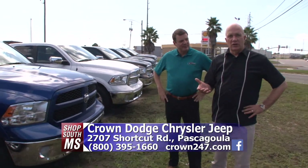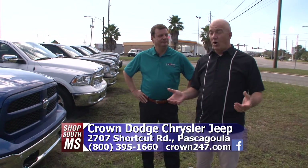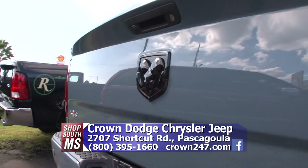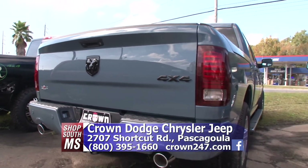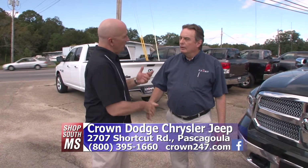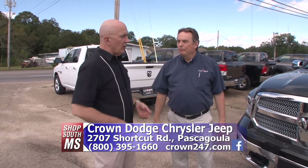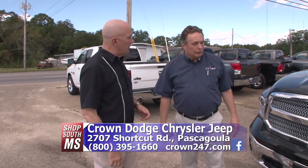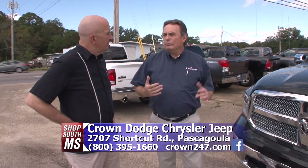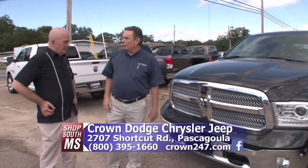You can always go to crown247.com and get a good look at all the vehicles they have in stock here at Crown Dodge in Pascagoula, then make the drive over here. It's definitely worth it. They also have a great selection of previously owned vehicles — not only Rams, but Fords, Chevys, Toyotas, Nissans. Just go to crown247.com and you'll see a whole fleet of pre-owned vehicles.